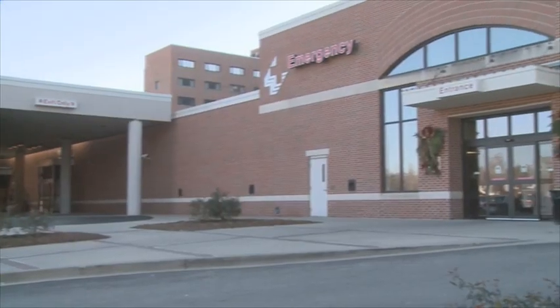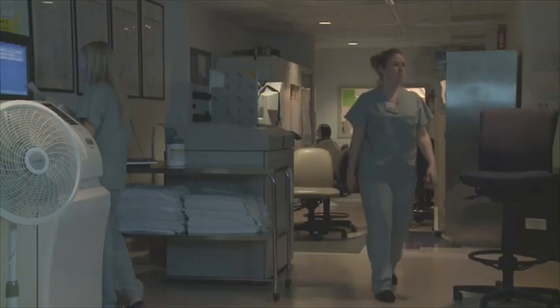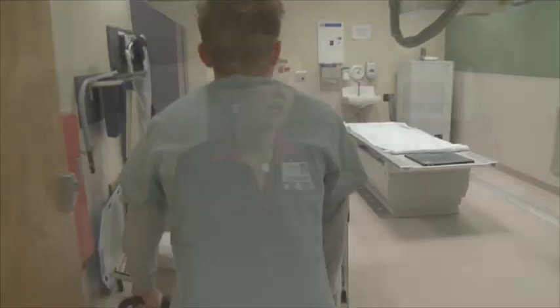We made the decision early this year that we wanted to replace our emergency department technology. It's about 10 years old and it's very well used. We image about 40% of all the patients that come through from the emergency side. We have two fixed rooms in our emergency department and they get a lot of business. So we started looking at buying new equipment to replace the existing.